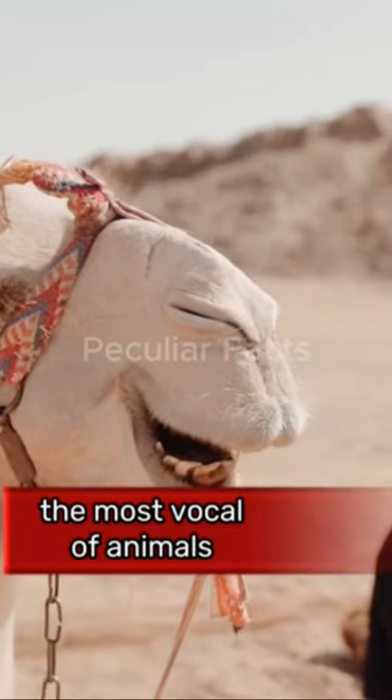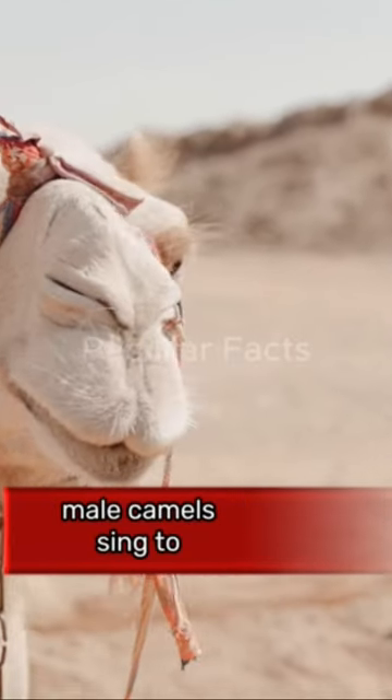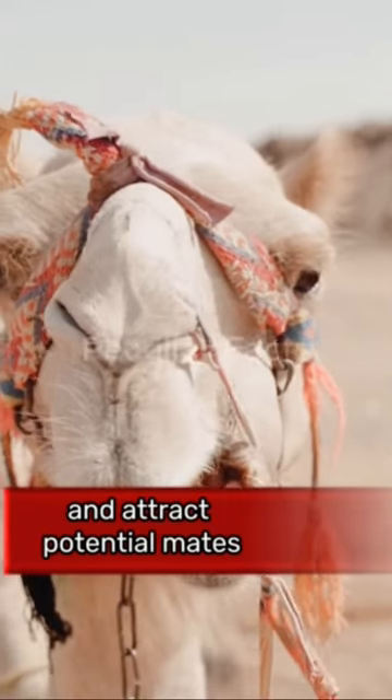Though camels aren't among the most vocal of animals, male camels sing to establish their dominance and attract potential mates.